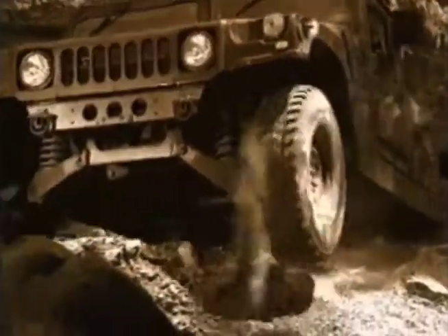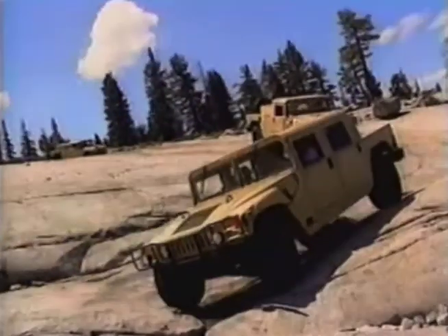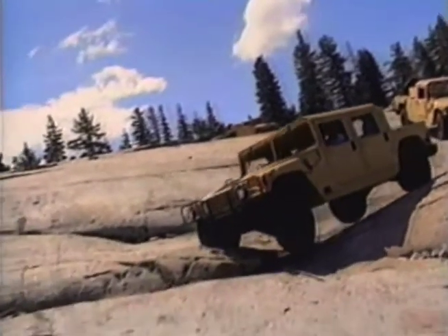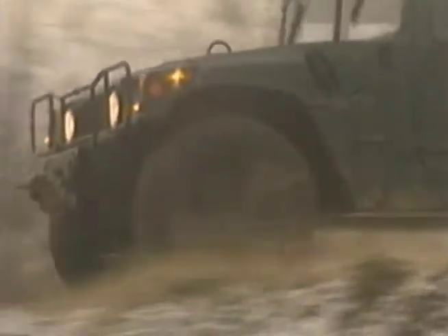If you find these feats amazing, it's because they are. No other civilian vehicle in the world comes close to doing what a Hummer can do. And they don't apply to some stripped-down test vehicle — they apply to a fully equipped Hummer, carrying a payload of up to 4,000 pounds.